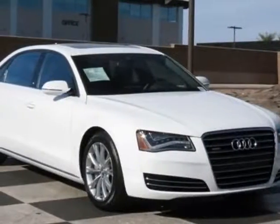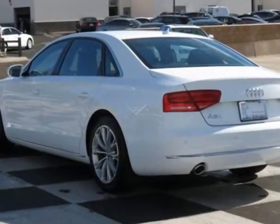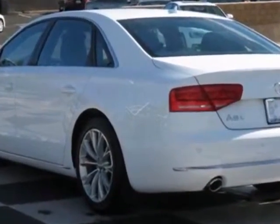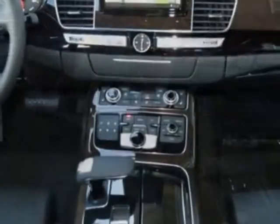Look at this new 2014 Audi A8L. For your protection, this vehicle has a full factory warranty. This vehicle gets an estimated 24 miles per gallon in the city, and an estimated 36 on the highway.